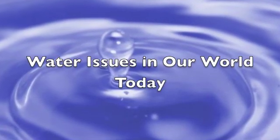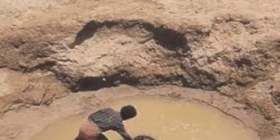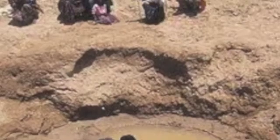Access to fresh, clean drinking water is the defining issue of the 21st century. Industrial scale water use, diversion, and climate change are the three driving factors behind this issue.